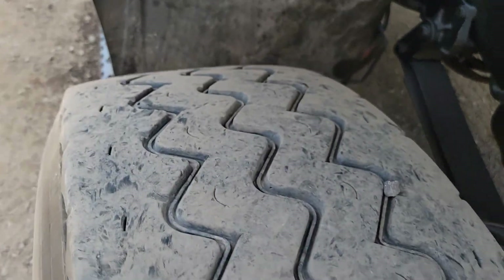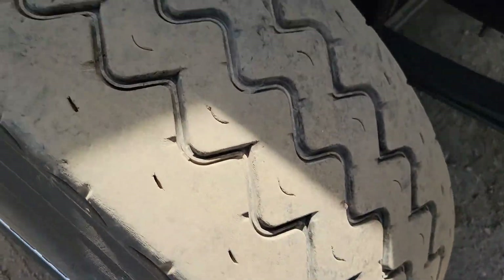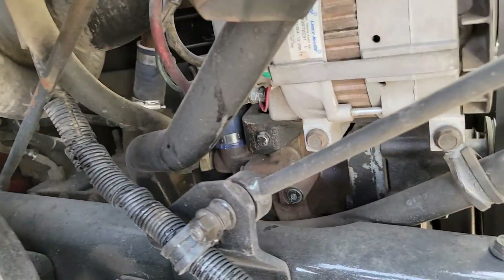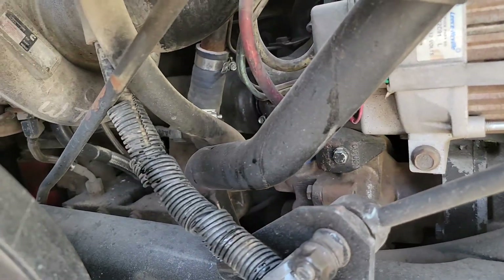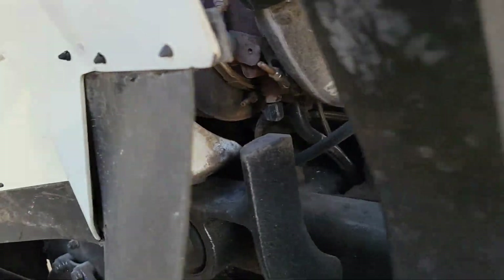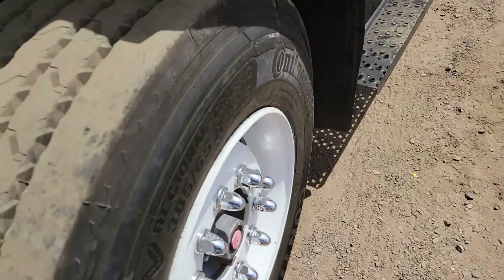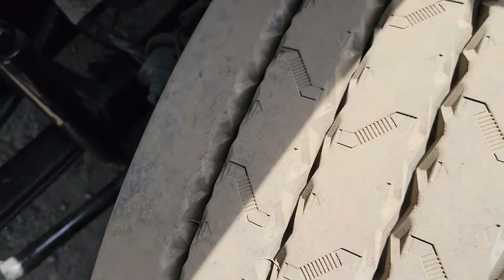Here's a look at the tread on your passenger side steer. Let me look inside as close as I can get in here. 410 horse Cummins ISM. Now we'll go take a look at the other side of the engine and the other steer. This driver's side steer is just about brand new.